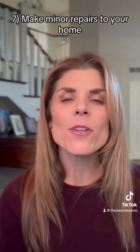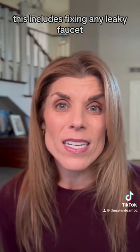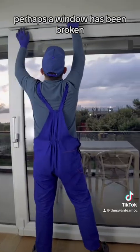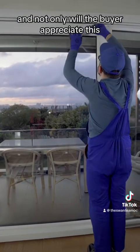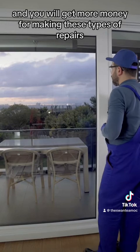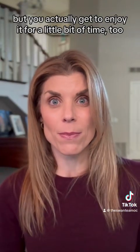Number seven, make minor repairs to your home. This includes fixing any leaky faucets, or perhaps a window that has been broken. Not only will the buyer appreciate this and you will get more money for making these types of repairs, but you actually get to enjoy them for a little bit of time too.